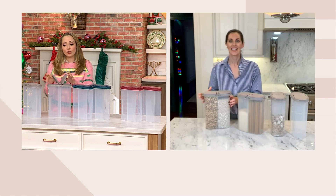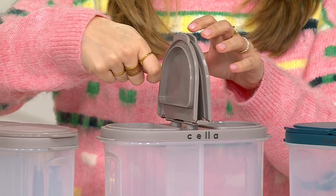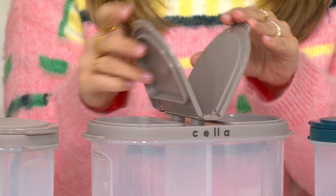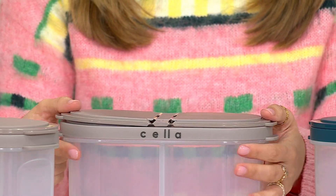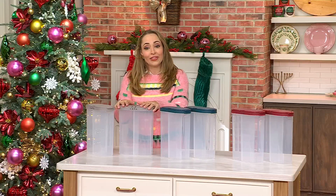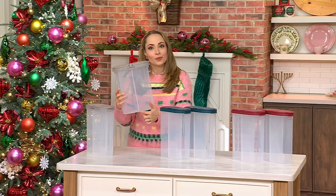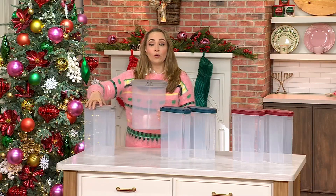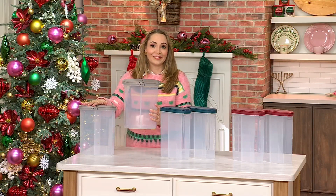That is so true, Jen, because so often we take snacks or chips, roll the bag back up, hope we put a clip on it — but sometimes we don't — and we hope it stays secure. Now you place it in here and these will lock closed, giving you a better seal with the lid. And it's so genius that the divider is placed inside, because now we could have four different snacks or four different pastas all stored in our cabinets.